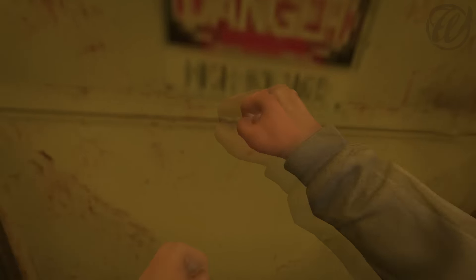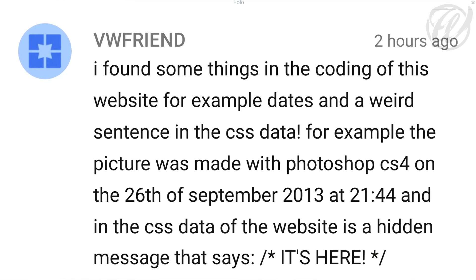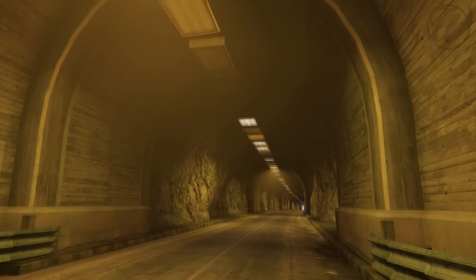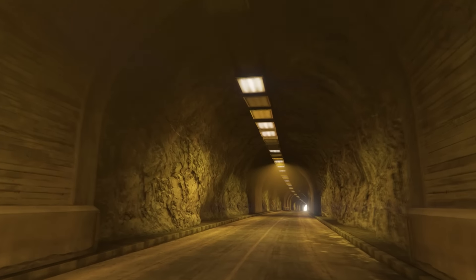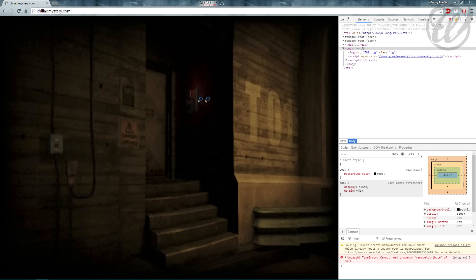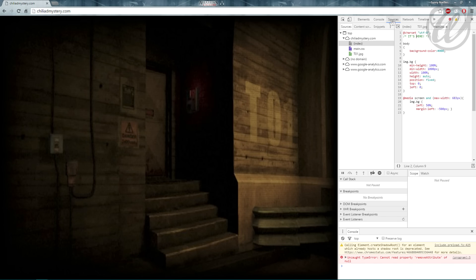So in the comment section of Phyllis Forest's video about this, someone posted a comment where he had found something in the coding of the Chilliard Mystery website. What he found was the text 'it is here.' I am showing it in the background how he found it. It is here — a text hidden in the coding of a website that says 'it is here.'